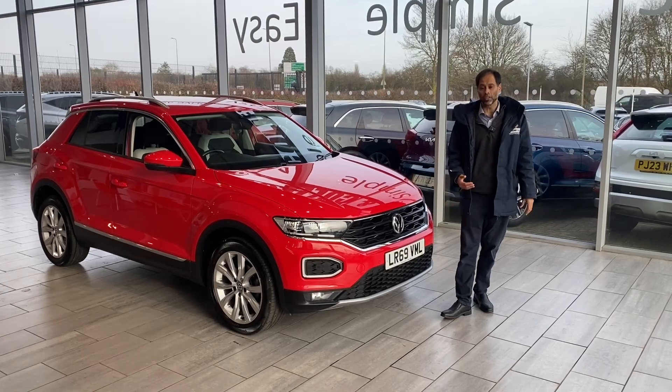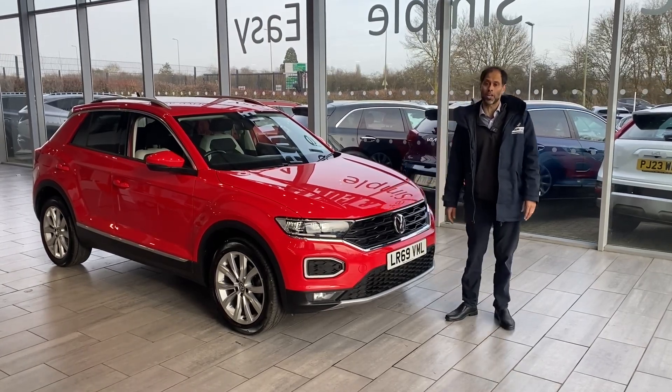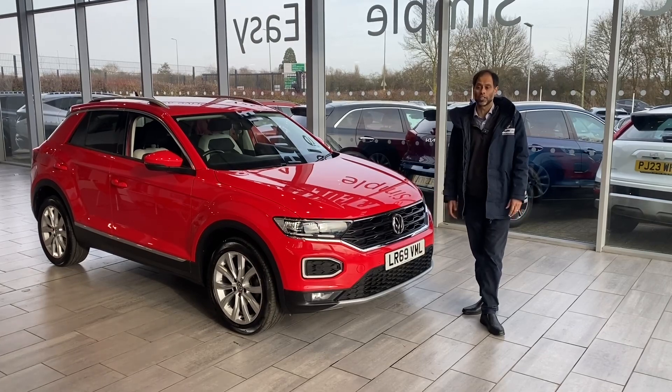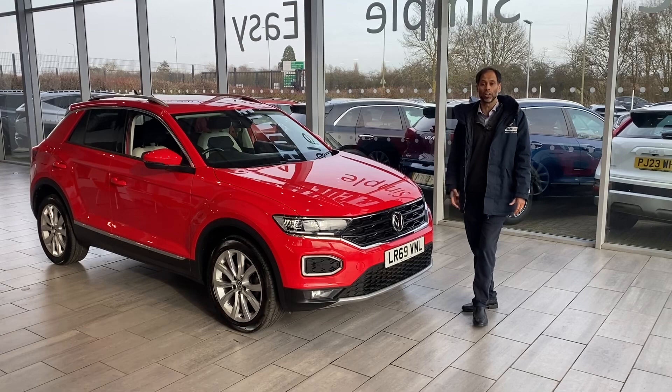All our vehicles have two keys and are fully ready to drive away with a full service history. This particular one has 12 months MOT on the car as well. We also do finance — hire purchase or personal contract plan (PCP) — with Blackhorse Finance. You can use their online portal to make an application, and for any further questions please give us a call.